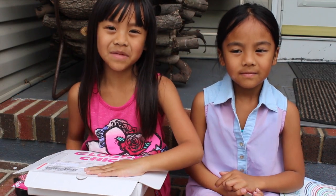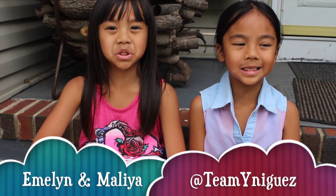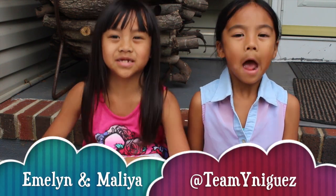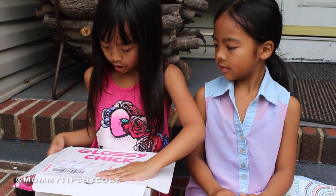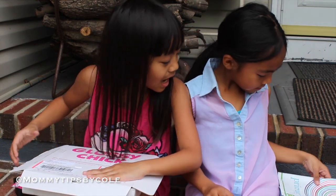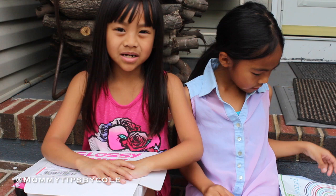Hi! Welcome back to Mommy Test by Cole, and we are from the Teeny Niggas channel. My name is Emelyn. My name is Maria. And today we're going to be doing a video on Glossy Chick and Primary.com.